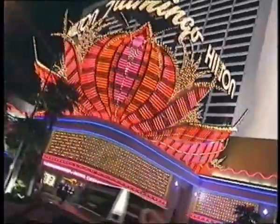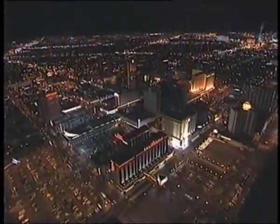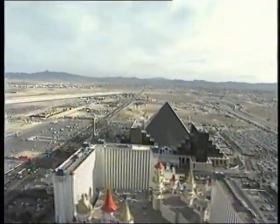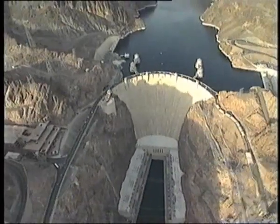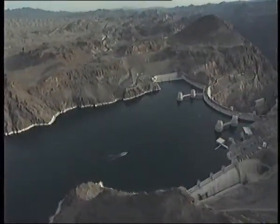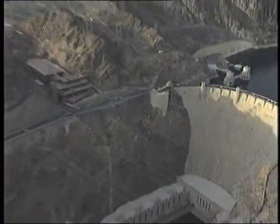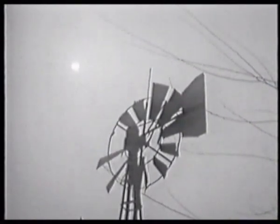So where does the electricity come from to power this huge metropolis? Las Vegas was dealt a lucky hand just over 60 years ago. In 1935, one of the technological wonders of the world was built nearby: the Hoover Dam. It sparked the growth of Las Vegas. Before the dam was built, this whole area was dry for one half of the year and flooded for the rest.